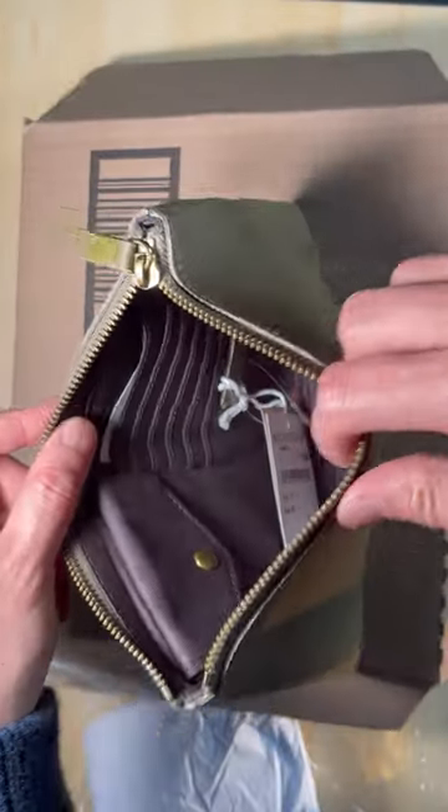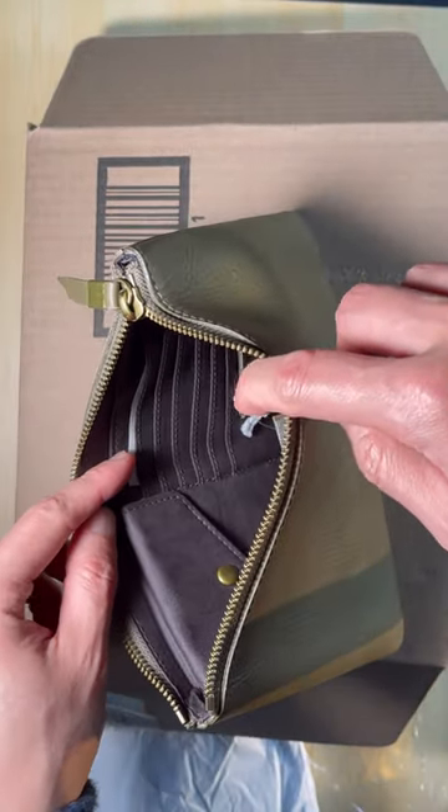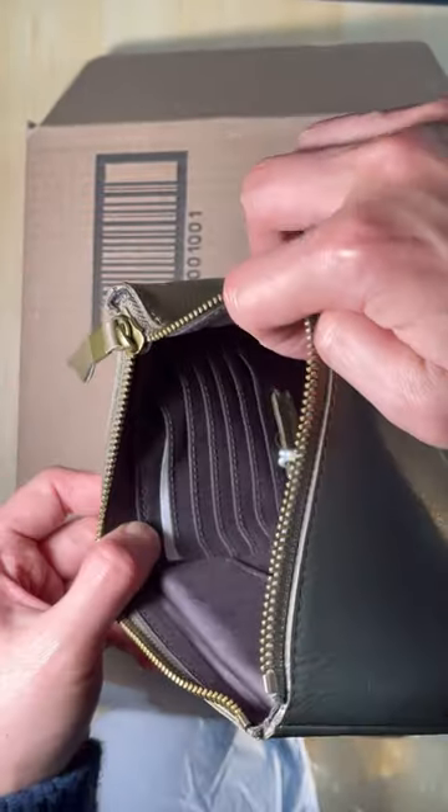Recently I have been exploring the idea of not using a wallet but using a pouch as a wallet. It could be useful for travel because it's big enough to keep your cash and your passport.